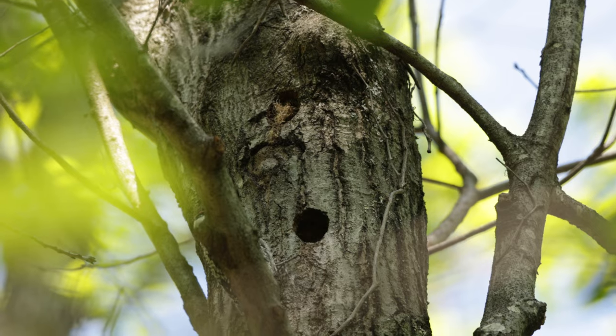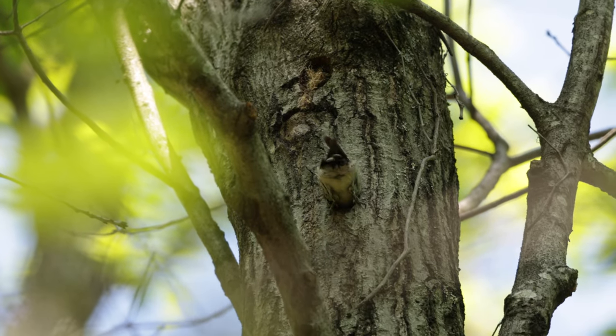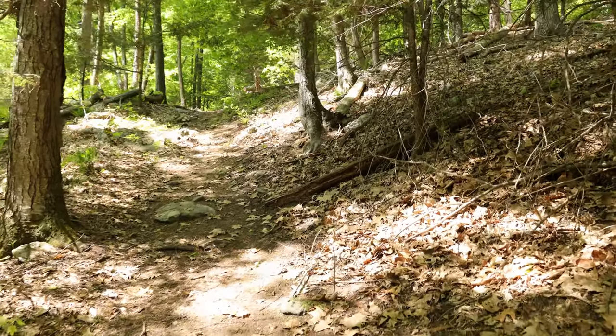I sat by the nest long enough to observe the woodpeckers exchange positions twice. After the second time, I decided it was time for me to move on so I wouldn't disturb them any longer.